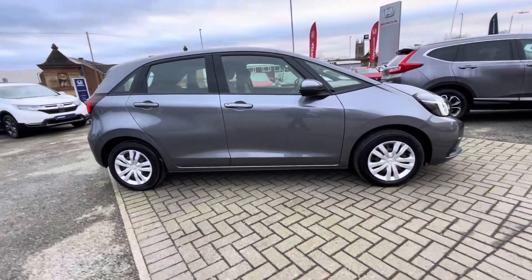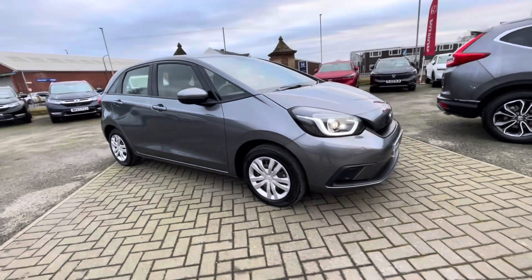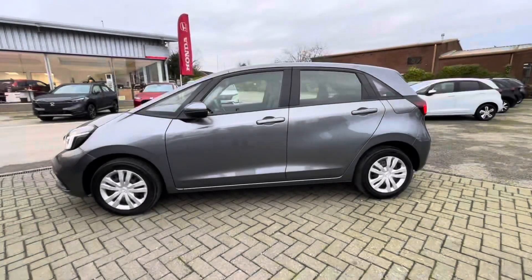Hi there, I'm Josh from Honda Bolton, and today I'm going to be showing you around this approved used car for sale. This is the 2023 Honda Jazz i-MMD SE model. It's got a 1.5 litre petrol hybrid engine and comes in automatic transmission.